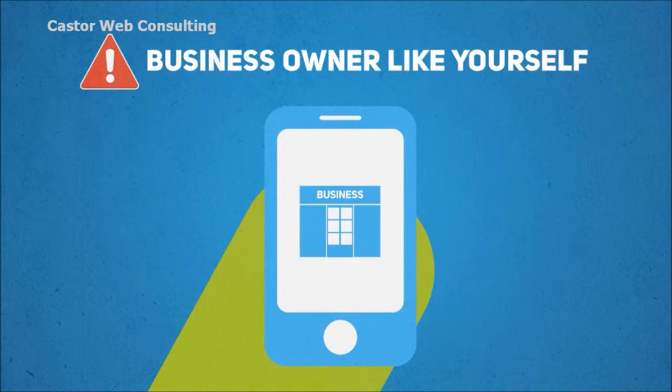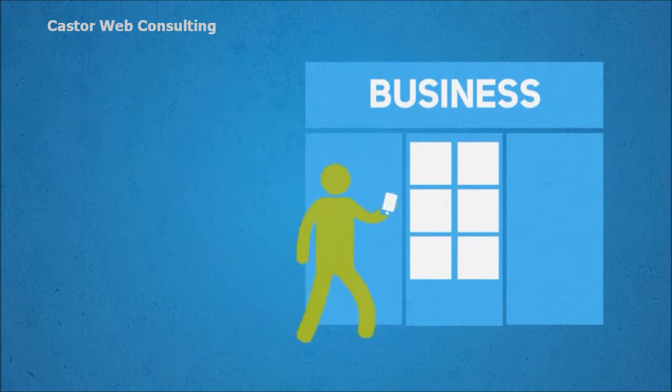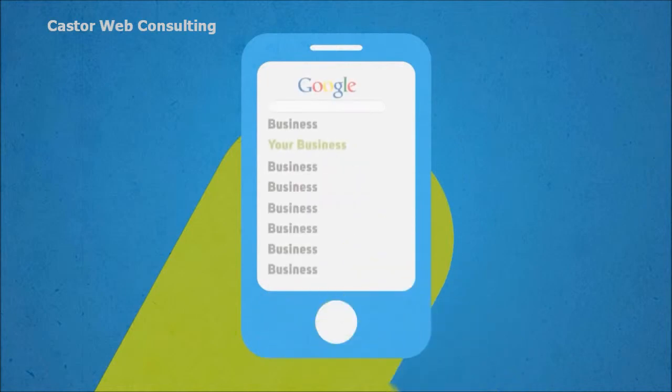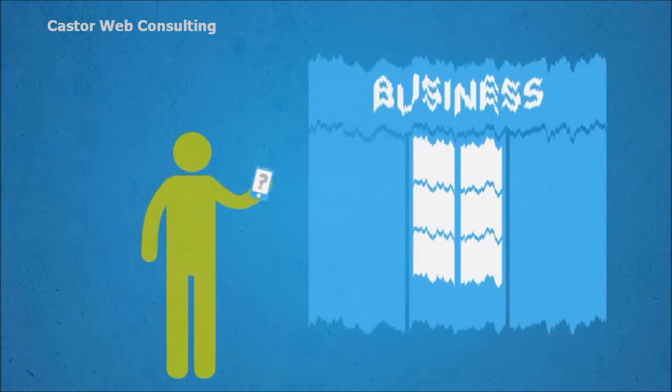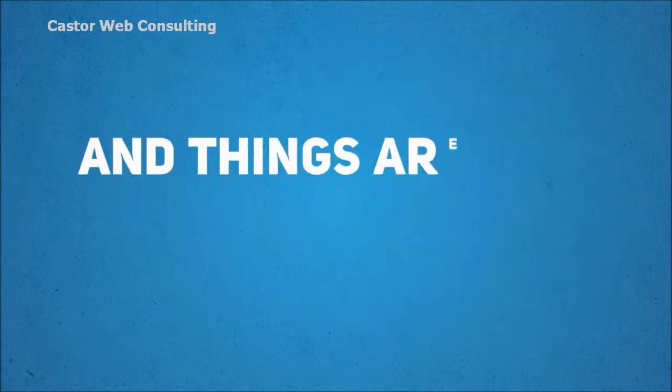One out of every three mobile searches is now local — that is, someone searching for a business or a service provider like you in their local area. In simple terms, if you don't have a mobile-optimized version of your website, you are throwing away a large chunk of your business, and things are only going to get worse.